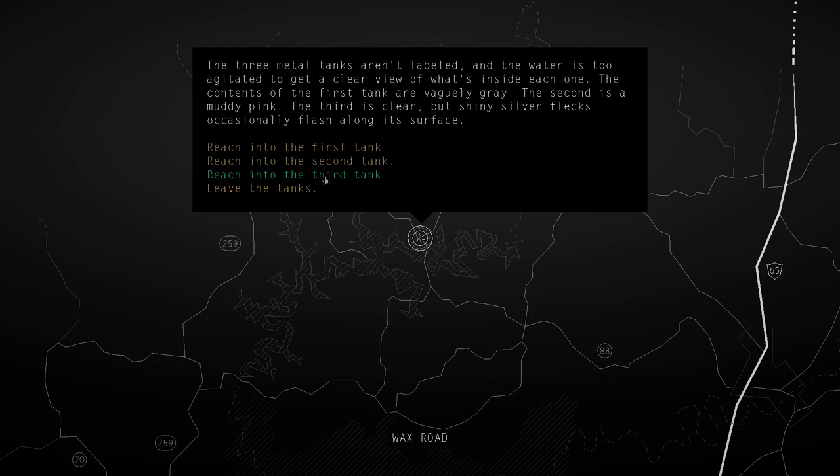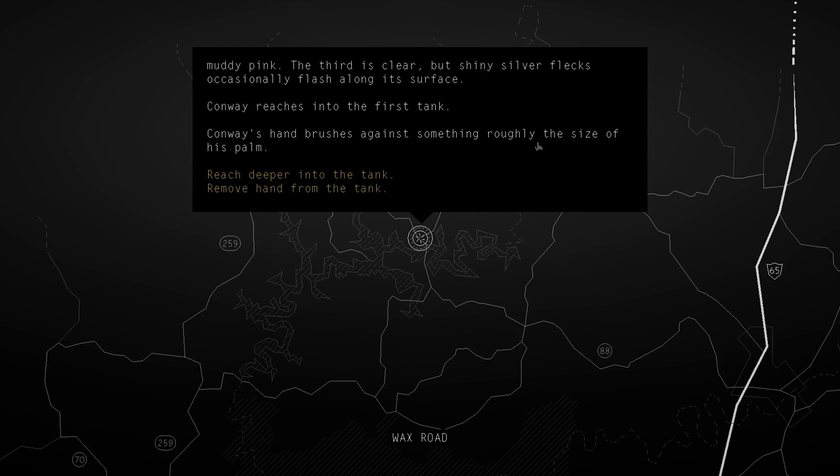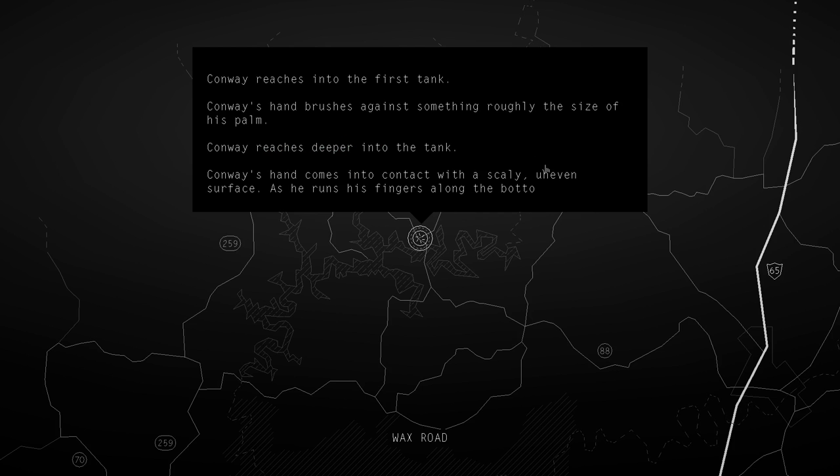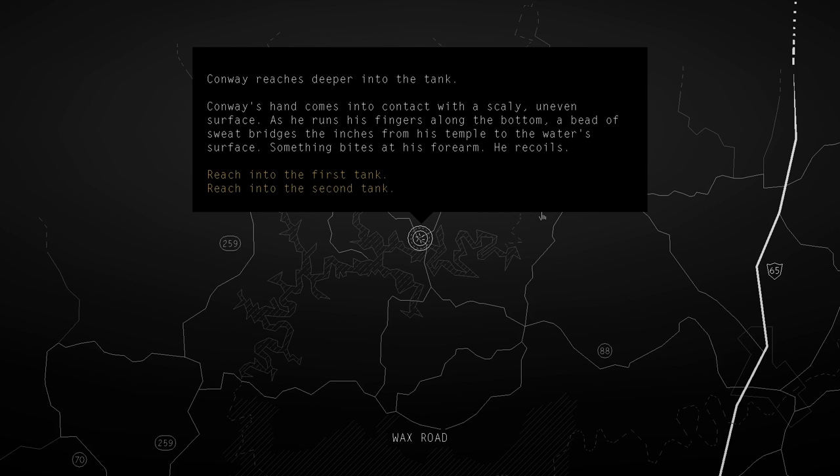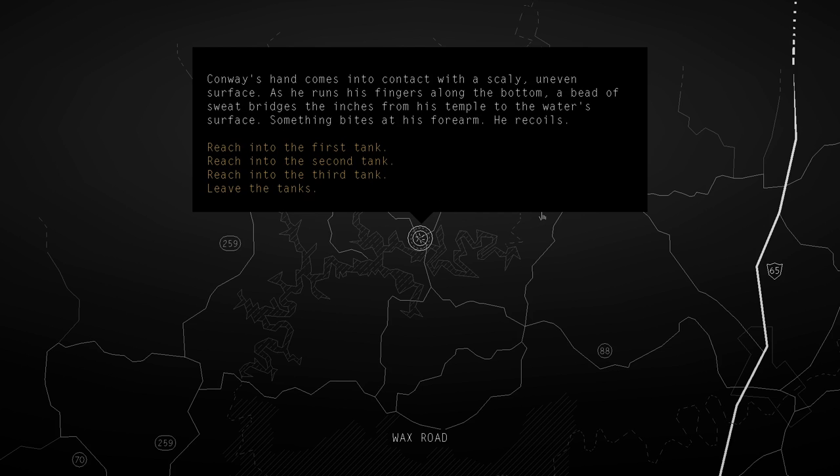Conway reaches into the first tank. His hand brushes against something roughly the size of his palm. He reaches deeper - his hand comes into contact with a scaly, uneven surface. As he runs his fingers along the bottom, a bead of sweat bridges the inches from his temple to the water's surface. Something bites at his forearm. He recoils - fish!